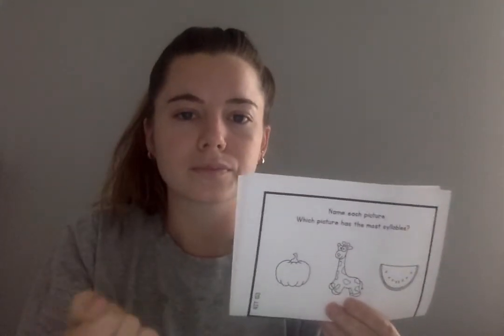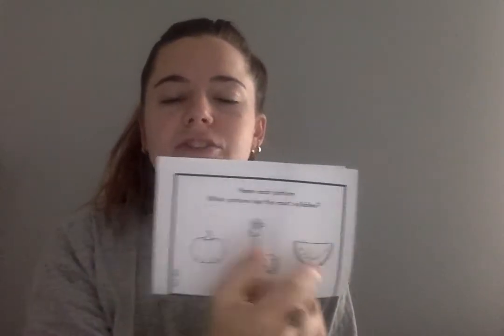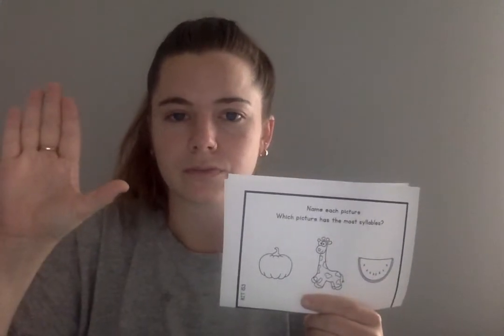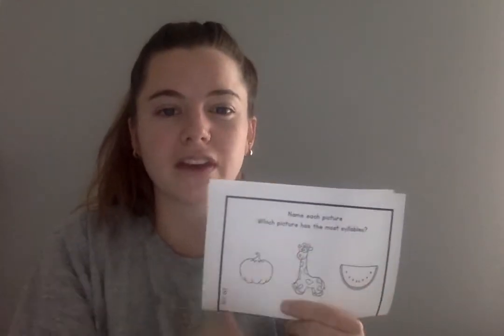Giraffe. Clap out giraffe. Giraffe. How many syllables are in the word giraffe? Yes, two. The last word is watermelon. Watermelon. Let's clap it out. Watermelon. How many syllables are in watermelon? Yes, four. So pumpkin has two syllables, giraffe has two syllables, watermelon has four syllables. Which picture has the most syllables? Watermelon, because it has four and the other ones have two.